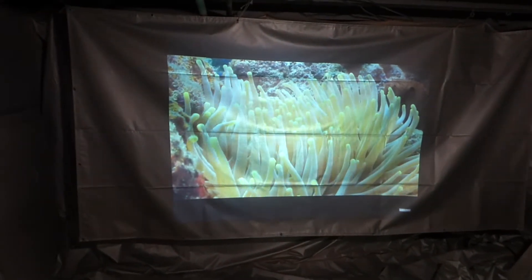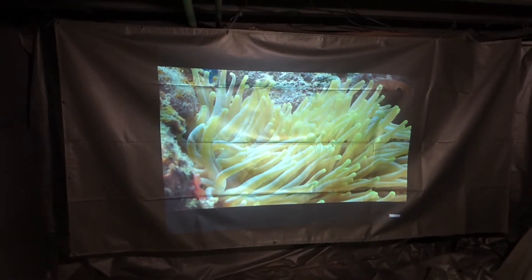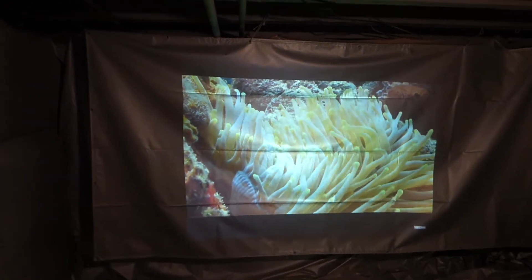Let me show you the projector that I'm using. I'm using an NEC VT595 projector. This is not a high-end projector — you can check out the specs online. I'll put them in the video comments so you can see right there that it's not a high-end projector.